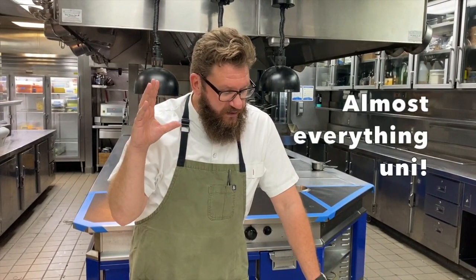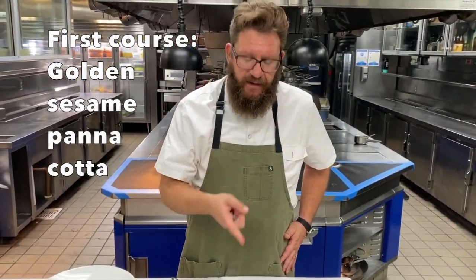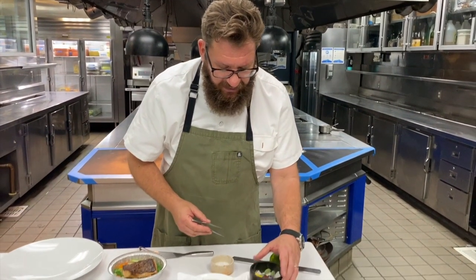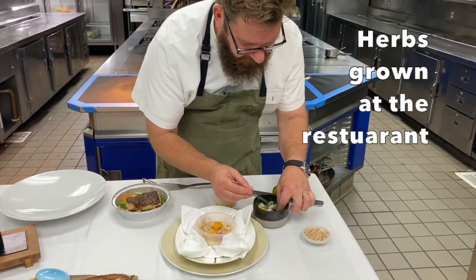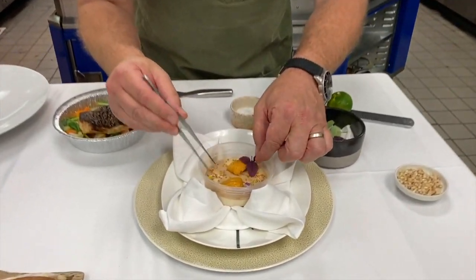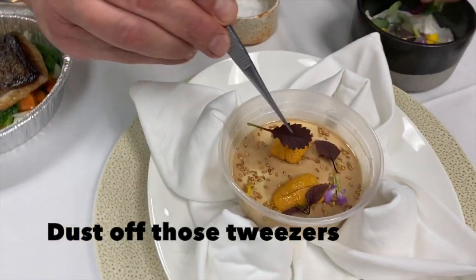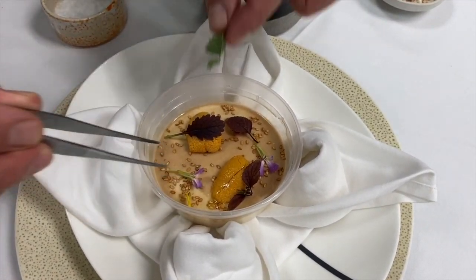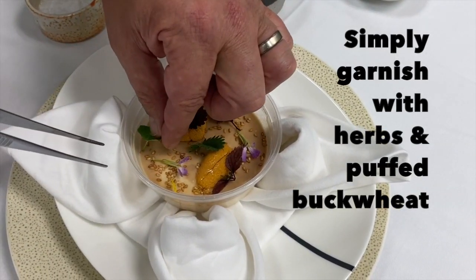We're going to be using sea urchin in all the courses except for dessert. We're going to start out with this beautiful golden sesame panna cotta, topped with Santa Barbara sea urchin, and then we have a collection of herbs from the rooftop garden here at the restaurant so you can plate it just the way we do. It comes in a little deli cup — I suggest you just serve it right in the deli cup because it's going to be difficult to get it out.